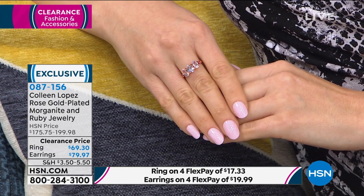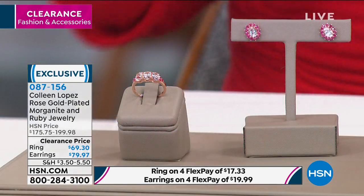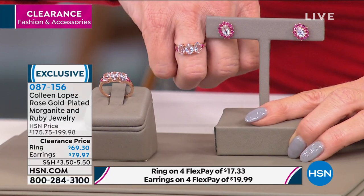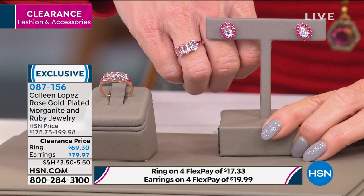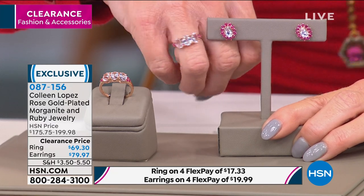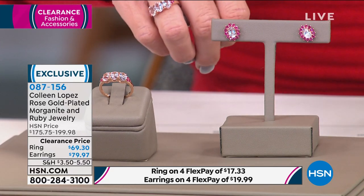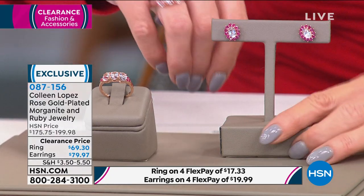HSN's buying power allows us to offer rare unique gemstones that you just don't find in any jewelry store or catalog. Morganite is absolutely in that category. In my personal opinion, this is as close to a genuine pink diamond look as any natural precious stone could possibly have. And setting morganite back with natural rubies in a rose gold setting — it's the ultimate in femininity and rarity. It looks like it was custom made.